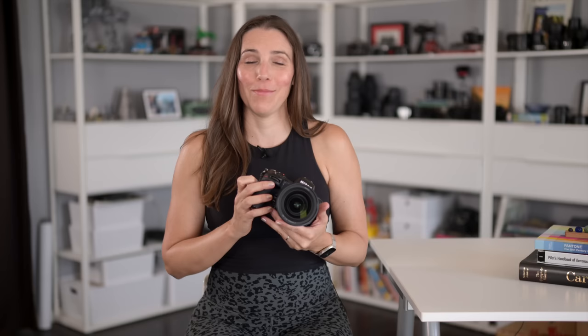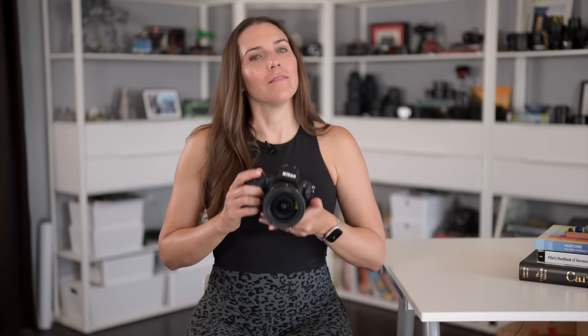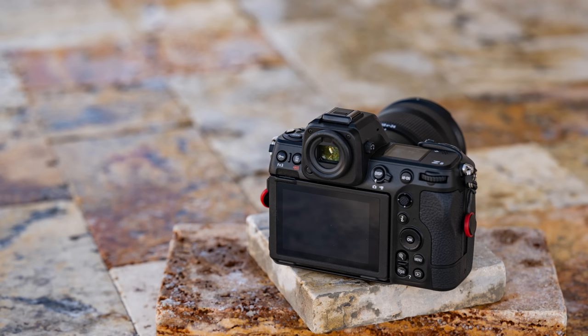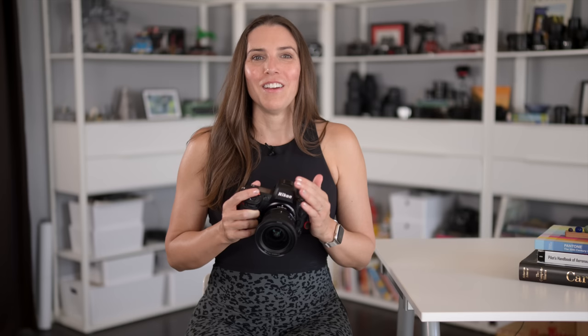Why do I keep saying that? Well, I actually know why. The Z9 shares virtually identical capability with the Z8, except for the form factor. We do own the Z9. I'm filming on it right now. And as many of you know, I've had some back issues in the last six or seven months. By the time you see this video, I will have had my second back surgery this year.